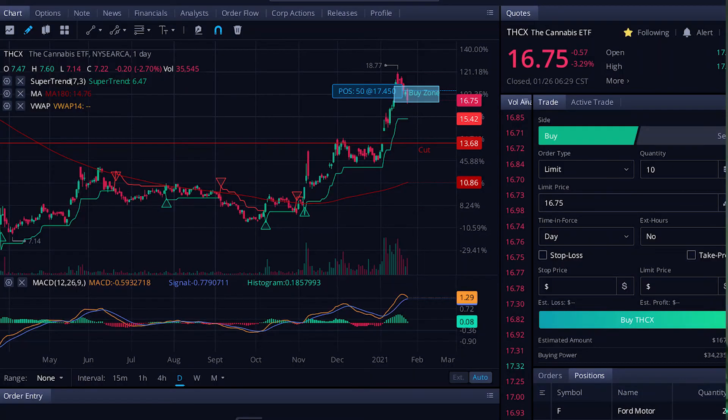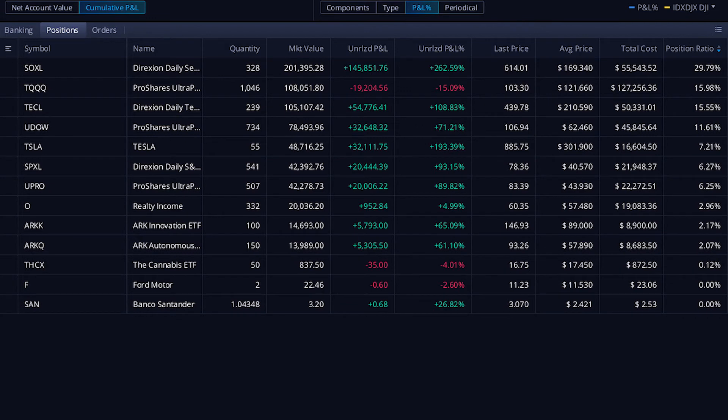One of the last ones is THCX — this is a cannabis 420 ETF. It's actually down a little since I bought it — I didn't buy it long ago, actually just last week. And that's fine. Once I get my account turned back on, I'm going to buy some more and dollar-cost average down. I only have 50 shares and my plan is to buy another 50, 100, 150, 200 — something like that — and start selling covered calls.